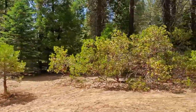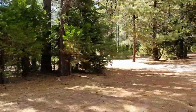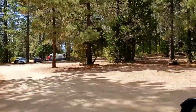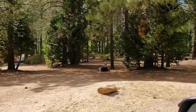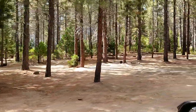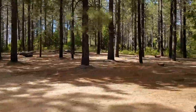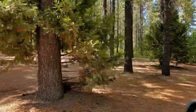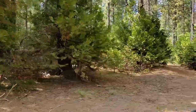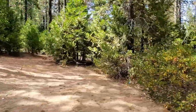Sometimes there are rock fire rings but not the case here. These dispersed campsites are about 4 miles from Hume Lake. All vehicles can access this area — we saw RVs, trailers, and were driving a two-wheel drive RAV4 and had no issues.